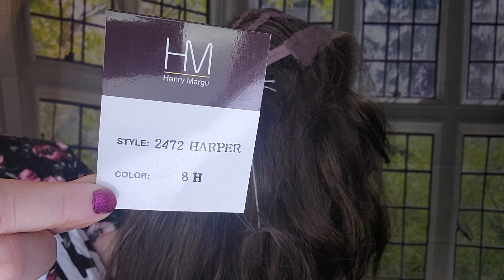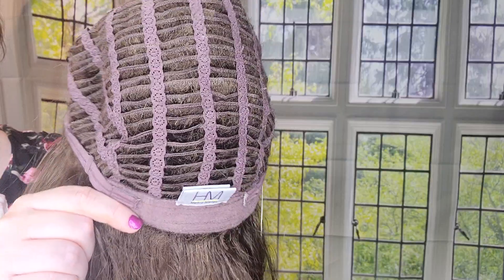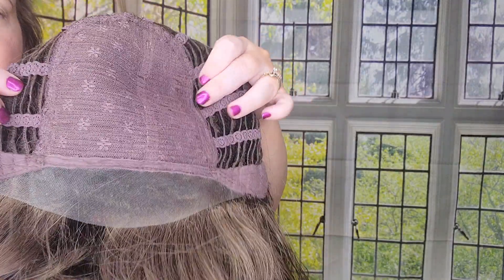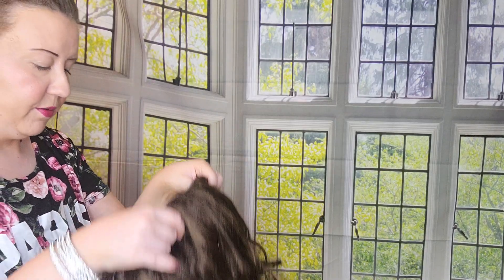So that's the first style. The next one I have is Harper — Henry Margu Harper in color 8H. For the cap construction, it has beautiful Velcro ear tabs that you can adjust up to a half inch for the most comfortable fit, open wefted sides and back, soft ear tabs, and a beautiful temple-to-temple lace front — really deep lace front, which is nice. Up here you've got a lot of permatease, so this is a really sexy, beautiful style. I love Harper and I have it in several shades; I'm just passing this one along because I have so many of them.